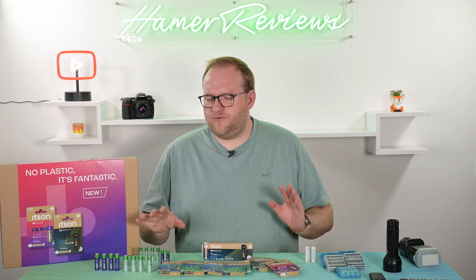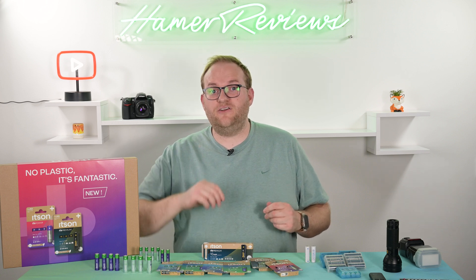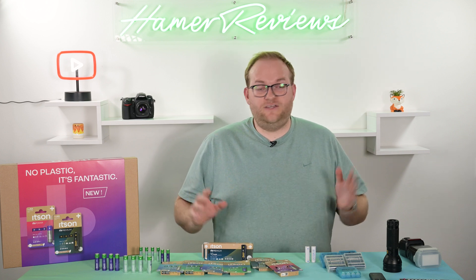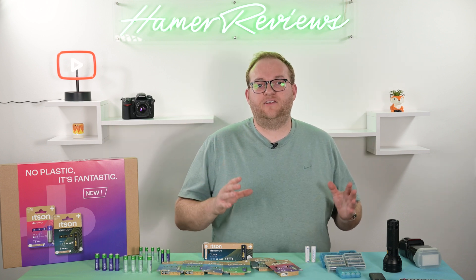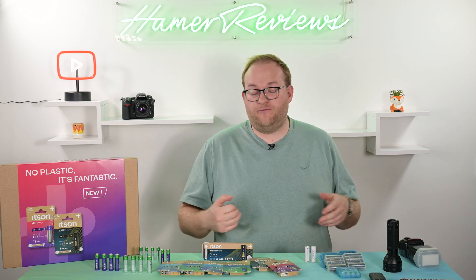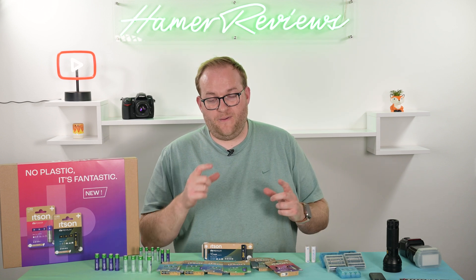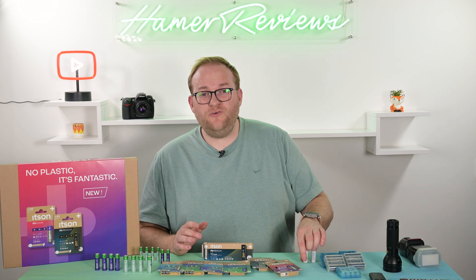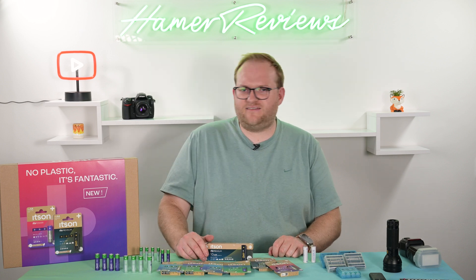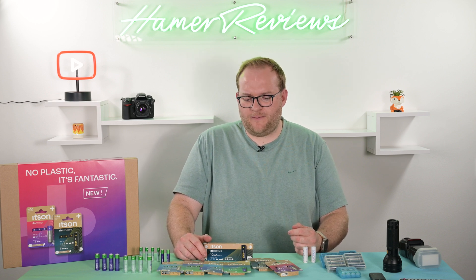The Panasonic Eneloops have an associated charger that's really good — it has great LEDs, tells you when batteries are charged, and charges them up in a few hours. I use that charger all the time and would absolutely recommend you do the same. Cost-wise, it works out pretty quickly too — if you use rechargeables less than 10 times, it's already cheaper than buying non-rechargeable batteries.